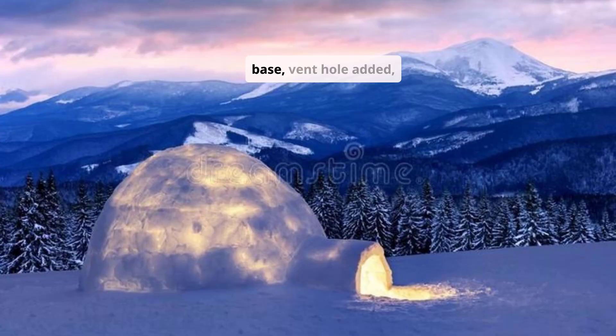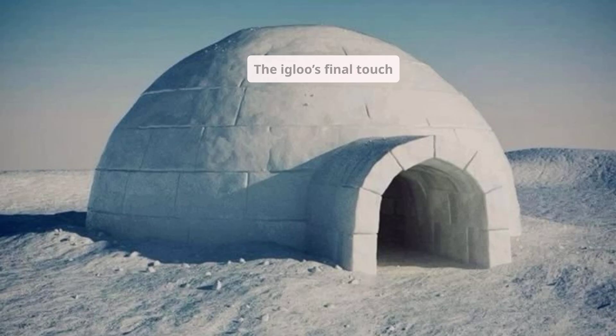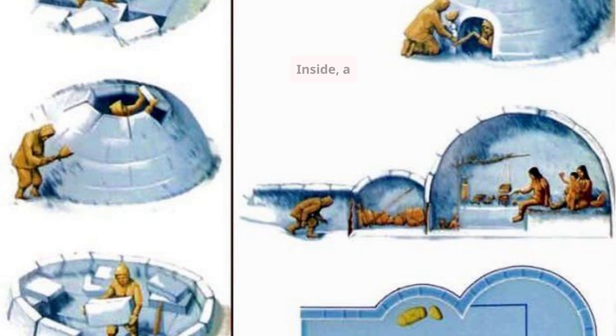A tunnel is dug below the igloo base, a vent hole added, and the sleeping platform shaped. The igloo's final touch is its entrance tunnel, dug below the floor level. Cold air sinks, so this design keeps warm air trapped inside, creates a thermal barrier, and blocks wind and drifting snow. Inside, a sleeping platform is carved above floor level, keeping sleepers warmer. A small vent hole is poked in the roof for air exchange, avoiding CO2 buildup from humans and oil lamps. No chimney, no electricity — yet the igloo stays 20–40 degrees warmer than the outside, even in -50 degree conditions.